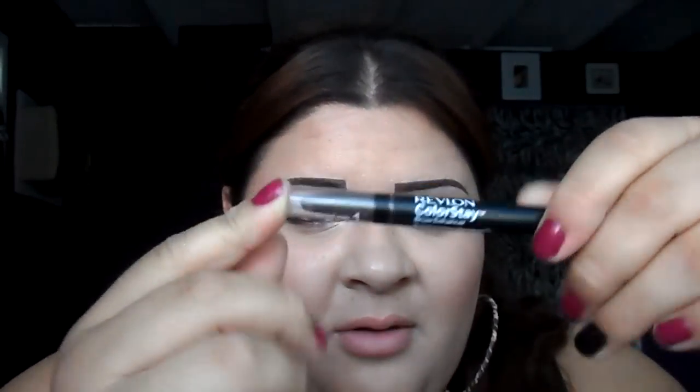Next is the Revlon Colorstay Brow Enhancer. If they took off half of the product — the highlight side — I would love it even more. I haven't used the highlight at all. But the brow side is a tinted wax, and I really like it. I outline my eyebrows with it and then fill it in with eyeshadow. I really like how they look. They stay on all day and they don't smudge.